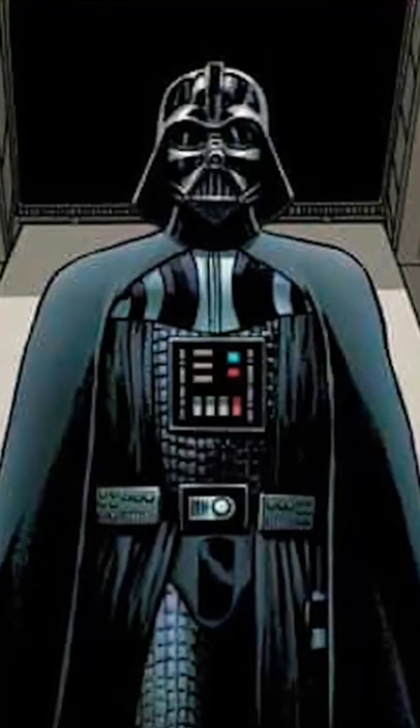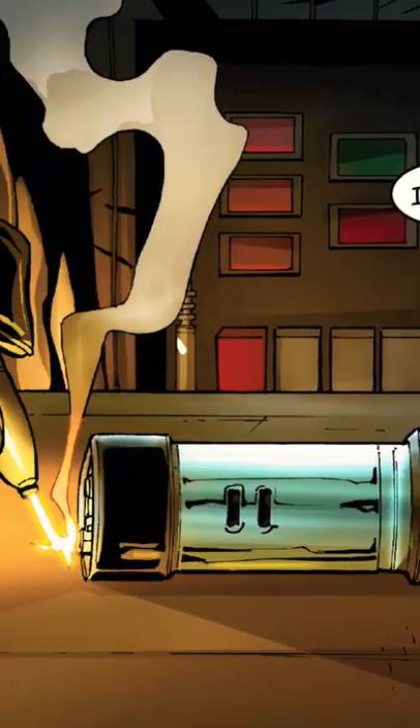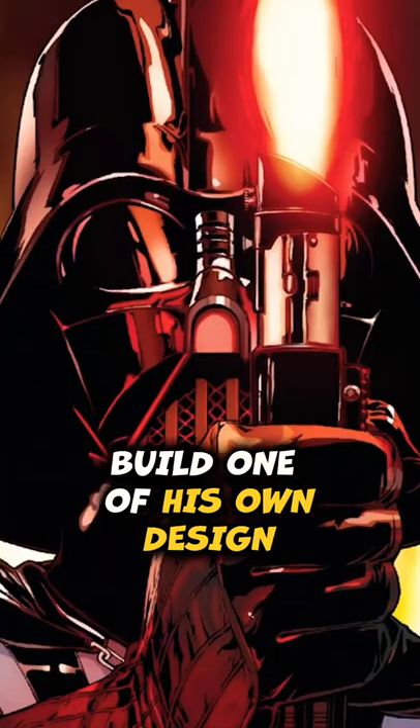On future missions, he continued using Enfila's hilt with his new crystal, until the saber was destroyed by mercenaries on a mission to Kabaria. The destruction of this hilt left Vader to build one of his own designs using the same crystal.